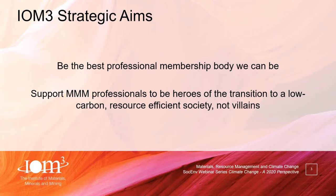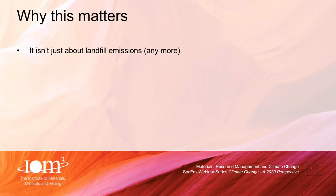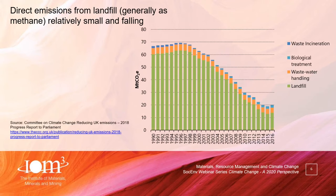So why do materials, minerals and mining matter for tackling climate change? The first point is the historic perspective. Historically, the main concern about resource management and climate change was avoiding landfill emissions — biological material in landfill sites decaying into methane, which is a very potent greenhouse gas. But as you can see from the graph on screen, this is now a relatively small and falling proportion of the GHG burden the UK is responsible for, due to reduction of biological material going into landfill and more methane being captured and burned as a fuel.